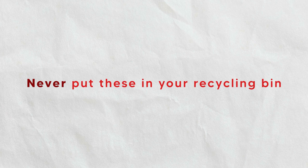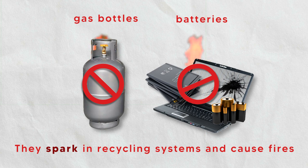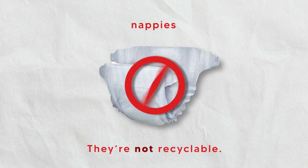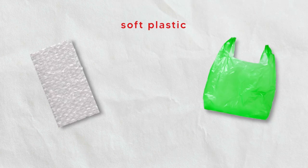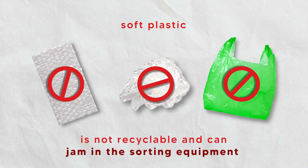Make sure you never put these in your recycling bin. Gas bottles and batteries — they spark in recycling systems and cause fires. Nappies — they're not recyclable and there is a serious health risk to people who work at the recycling facility. Soft plastics — any plastic you can scrunch up with your fingers is not recyclable and can jam the sorting equipment.